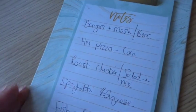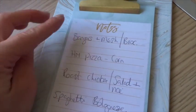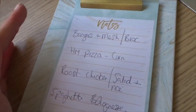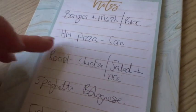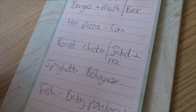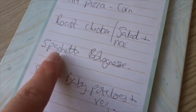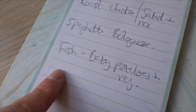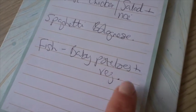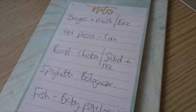Meal plan for the week: today is Tuesday so we had Graham's burgers yesterday. Tonight is bangers and mash with broccoli. Then we'll do homemade pizza one night with corn on the cob, roast chicken tomorrow with a large side salad and rice, spaghetti bolognese with spinach and mushrooms because the kids keep asking for it, and fish with baby new potatoes and veg probably on Thursday or Friday. Quite an easy, standard meal plan for the week.